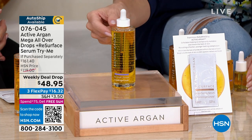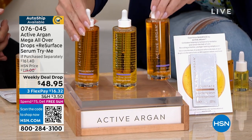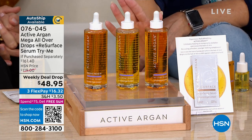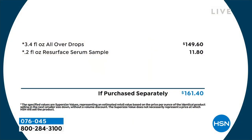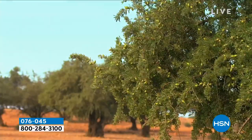It is absolutely huge — we want you to use it from head to toe, whether it's your fingers, elbows, knees, face, hair. And today, since it's a weekly deal drop, you get to choose which scent: orange blossom, the original, or the night opium. This should be $161.40. It's so precious, so powerful, so incredibly effective. We want to make sure that everybody gets the mega size at the best deal we've ever done. If you want it on auto-ship, you lock in that $48.95 forever — you never spend $161 again.